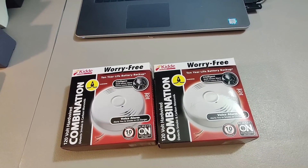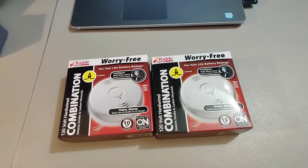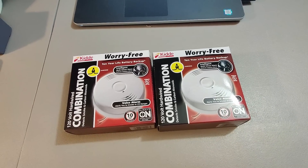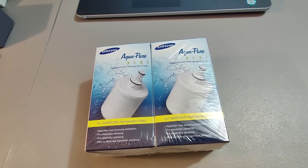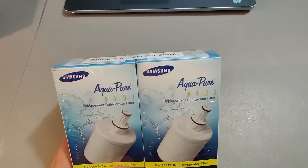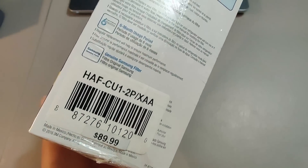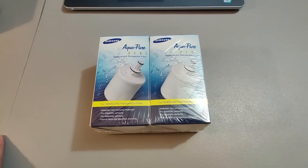Sold the last two worry-free smoke detectors — got these at Home Depot for $17 each and sold them for $130 plus shipping. Great profit on all of those; they sold in two to three weeks. Here's a nice flip: these Samsung filters I got at a thrift store for $1. They're normally $90; I sold them for $35 and they sold within about a week.